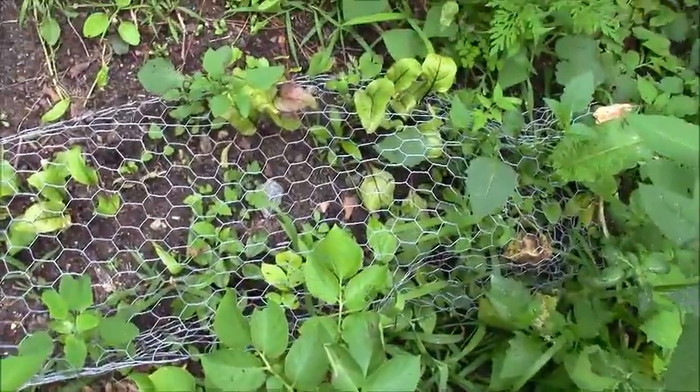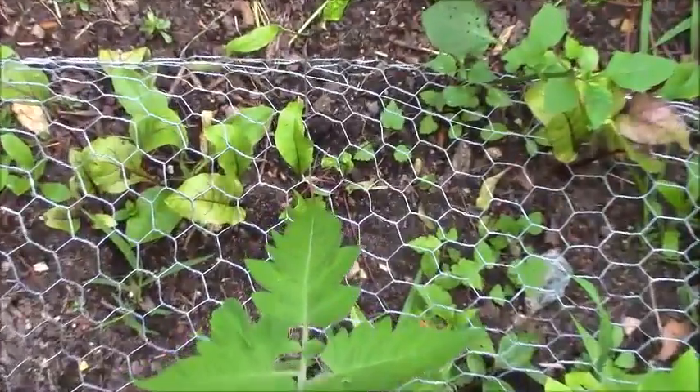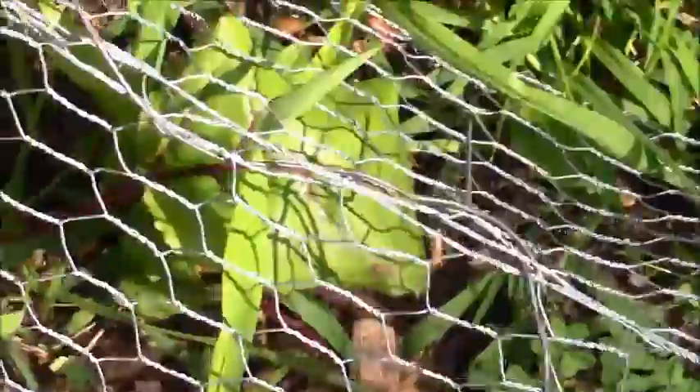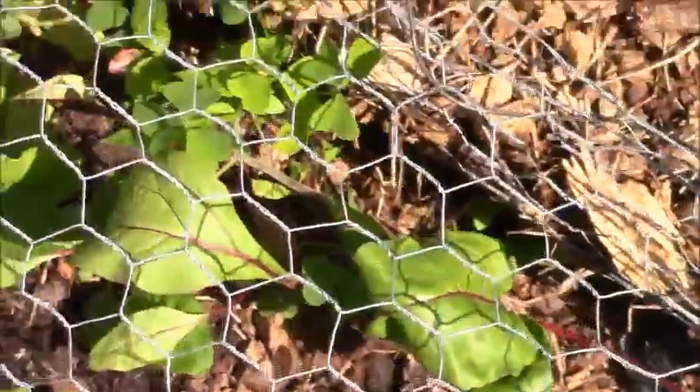There are some beets, and there is a wild tomato and it has a flower on it. Here are some more beets, and more beets.